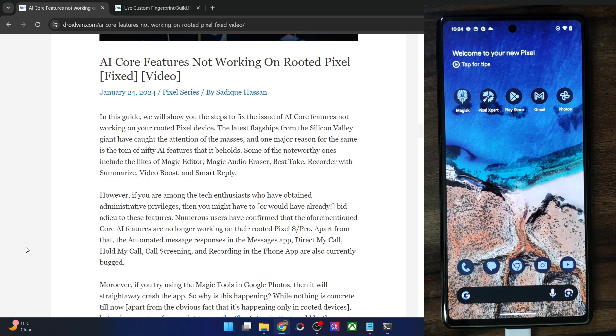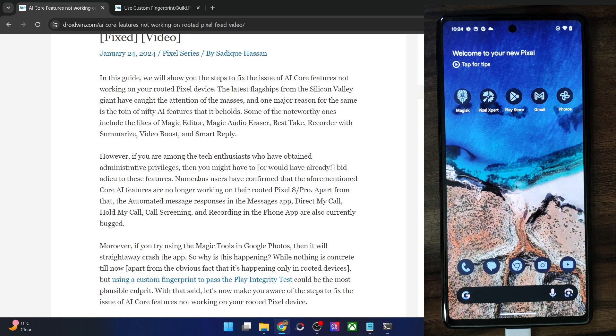At the time of recording, there are many reports wherein AI features like Magic Editor, Magic Audio Eraser, Best Take, Recorder with Summarize, Video Boost, Smart Reply, and even some older features such as Direct My Call, Hold My Call, and Call Scanning are not working on a rooted Pixel phone. Similarly, if you try to use the magic tools in the Google Photos app, it is not working, or the app tends to crash straight away.